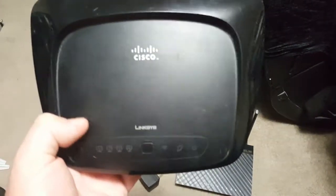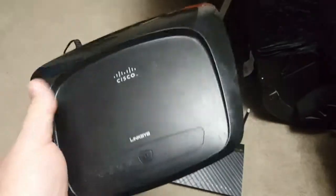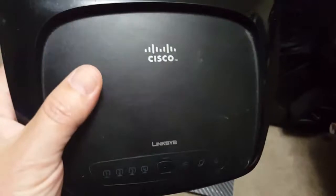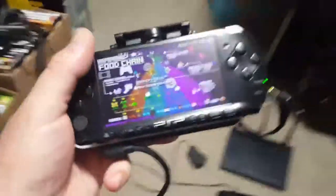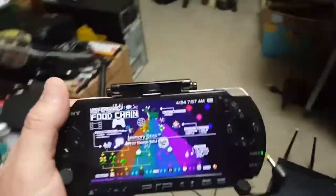You can pick these up for little to nothing anymore. This one here does the job for any of you guys out there trying to get your PSP on WiFi.